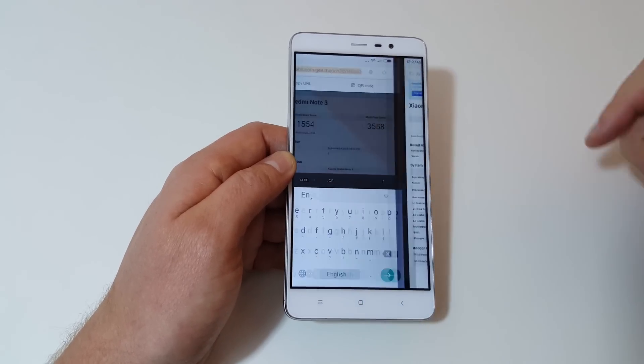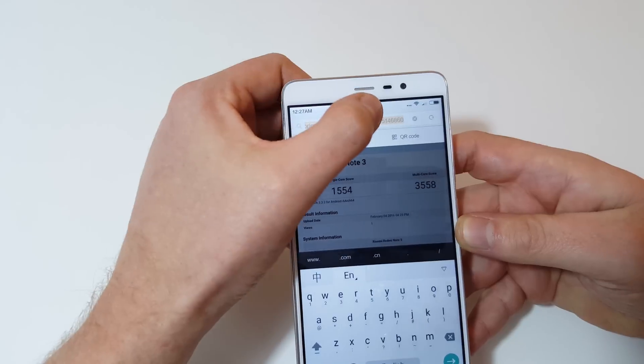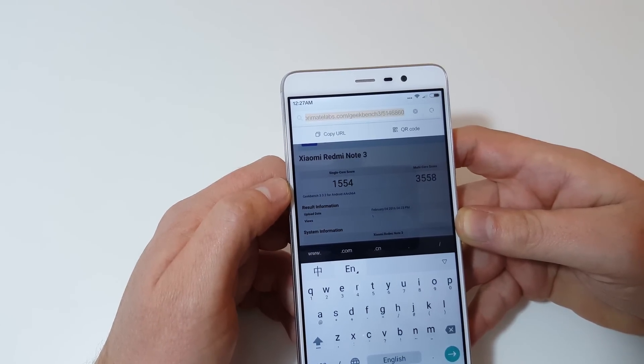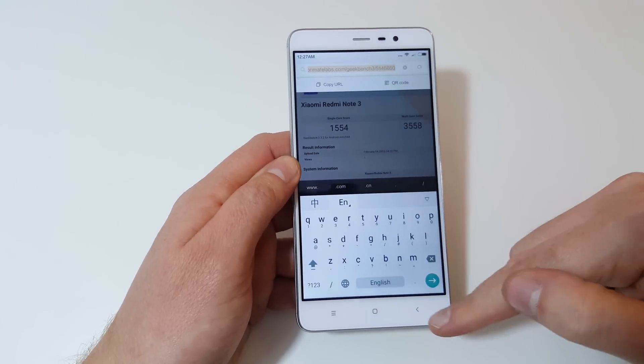If you want to check this out in your browser and go through some of the finer details, here's the end of the URL you need to type in: 514-68-60. You can go through the finer details and have a look at those scores there.